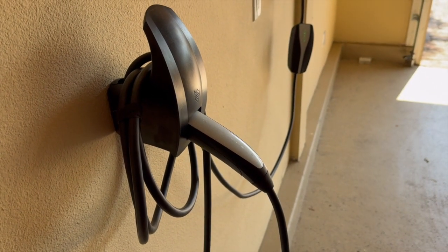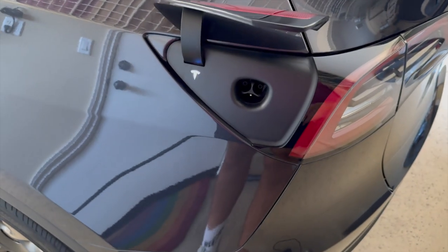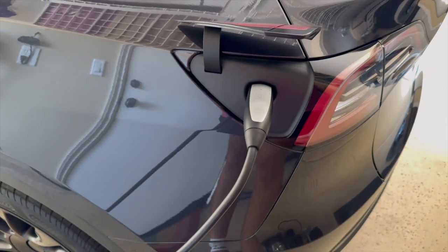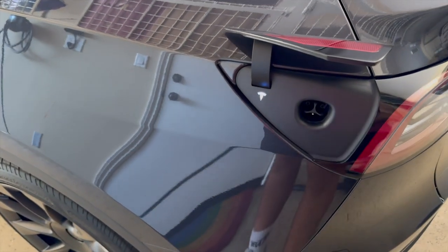For the Tesla Model X, you can expect to wait from about 15 to 30 minutes for up to 200 miles of range on a supercharger. This timeframe is slightly longer due to the larger battery capacity. At home with a level 2 charger, you can expect anywhere from 10 to 15 hours for a full charge.